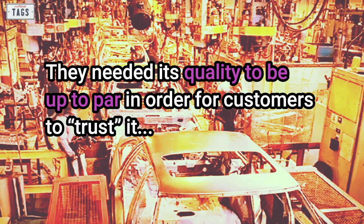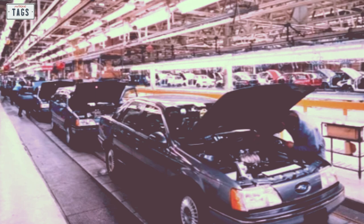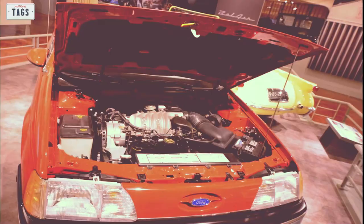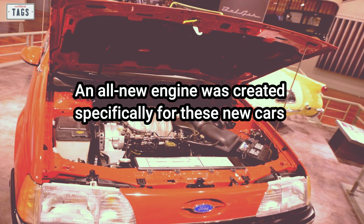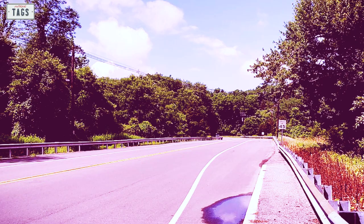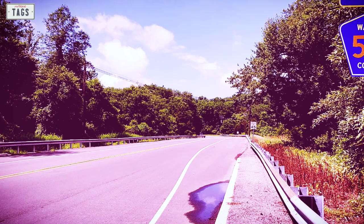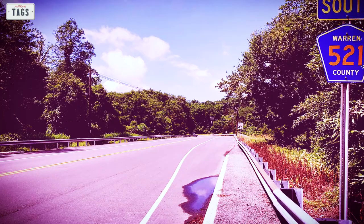Each and every Taurus and Sable wouldn't exactly be perfect; however, their quality far exceeded that of the Granada and Fairmont mentioned earlier. An all-new engine was created specifically for these new cars — the Vulcan V6, later joined by the HSC Inline-4 and Essex V6. And of course, everything discussed came with a lofty price tag: over $3.5 billion. At this point, it was mandatory that the new Taurus and Sable succeeded — because if not, Ford would have to declare Chapter 11 bankruptcy.